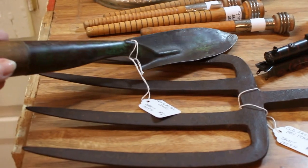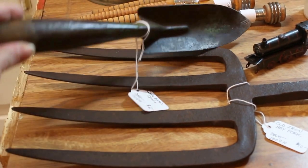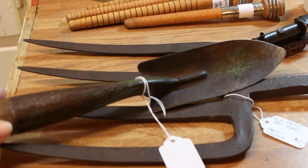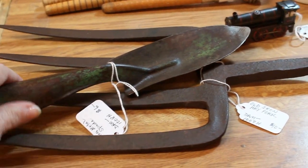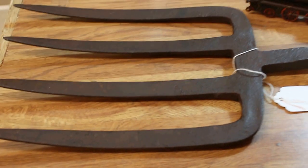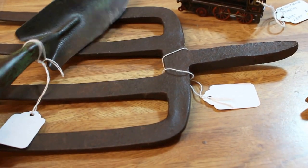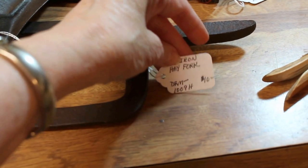I have this early spade or shovel that I sell in the old tools section. That one's going in for $6. I have an iron hay fork underneath of it here. That's about a 7 inch wide piece, going in for $10. Those make great wall hangings.